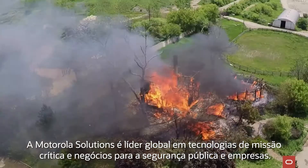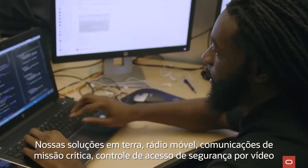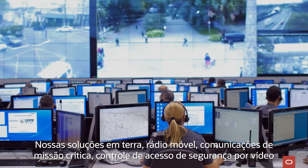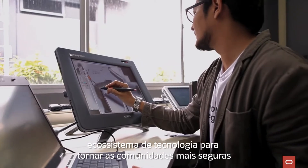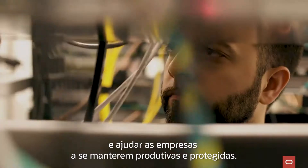Voto Solutions is a global leader in mission and business critical technologies for public safety and enterprise. Our solutions in land mobile radio mission critical communications, video security access control, and command center software, bolstered by managed and support services, create the most integrated technology ecosystem to make communities safer and help businesses stay productive and secure.